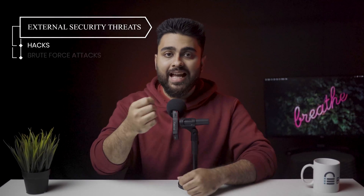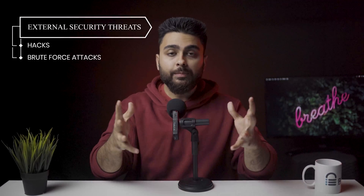Did you know that almost 30% of all your website traffic is actually malicious? WooCommerce is built to offer a convenient and secure platform for e-commerce websites, but it does not protect you against external security threats such as hacks or brute force attacks. To keep your site safe from these threats, you need to secure 5 main areas of your website.